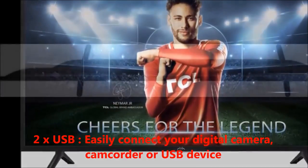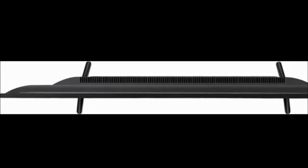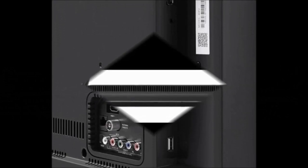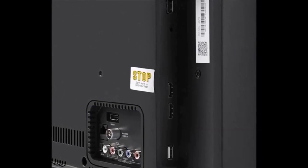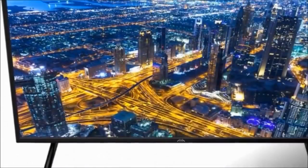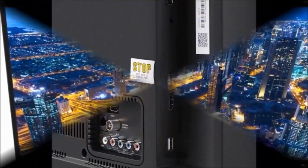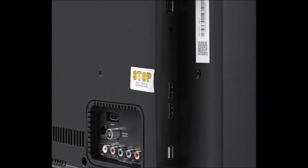In the box we get one TV unit, one remote, base stand, one wall mount, one user manual, one AC power cord, and warranty card. The model name is 32 F2 and the display size is 81.28 centimeters, which is 32 inches.